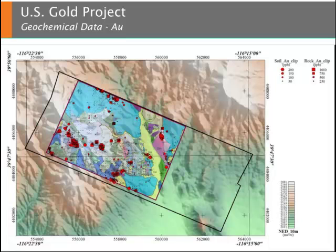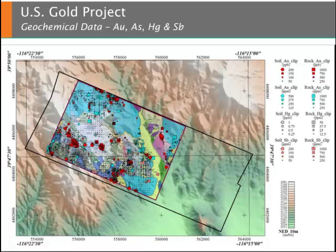U.S. Gold also conducted ground-based geochemical surveys. Shown here are gold, soil, and rock chip geochemical values. These proportional symbol plots illustrate the relative distribution of gold at the surface. When exploring for gold, it is important to look at other indicator minerals within the geochemical data set. Shown here are the proportional symbol plots for gold along with the proportional symbols for arsenic, mercury, and antimony.